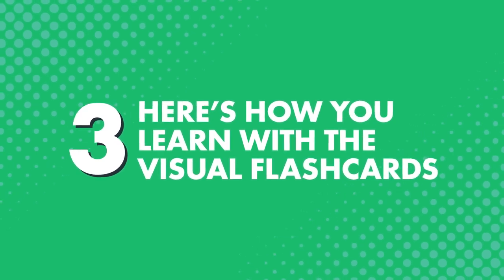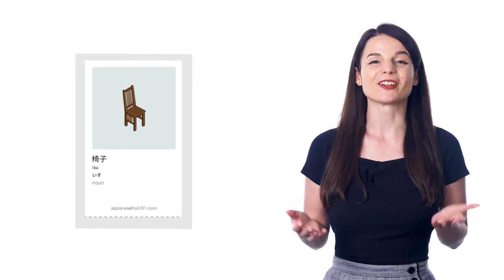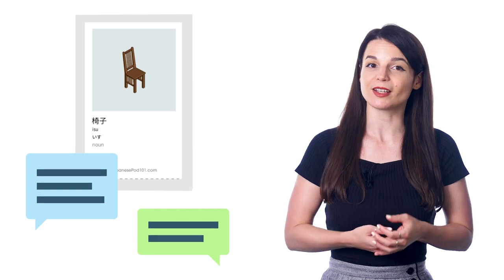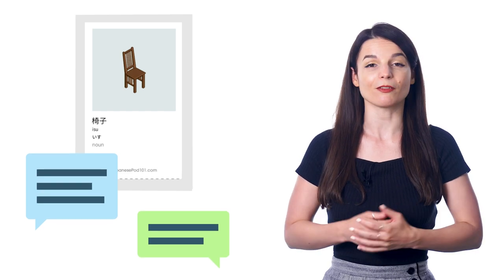Third, here's how you learn with the visual flashcards. After printing and cutting them out, you can go through the cards and review them for just a few minutes a day. Be sure to read the words out loud for speaking practice. You can also test yourself by looking at the meaning and trying to recall the word in the target language. If you don't remember, just flip the card over to get the answer. You can also have a friend test you, and you can place the cards on the objects they represent around your home. For the card for the window, you can tape that to the window, and you'll quickly memorize the word after seeing it a few times.